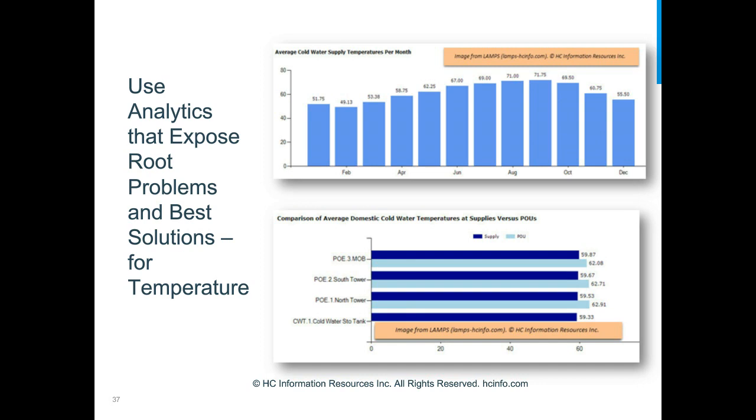Comparing average points-of-entry temperatures with points-of-use can help identify systems gaining excessive heat. If one building picks up significantly more heat than another — indicated by a larger difference between point-of-entry and points-of-use temperatures — you know to investigate conditions like broken anti-scald valves at showers, crossover between hot and cold at bedpan washers or janitor sinks. If you only record temperatures without good analytics, you'll miss these patterns entirely.